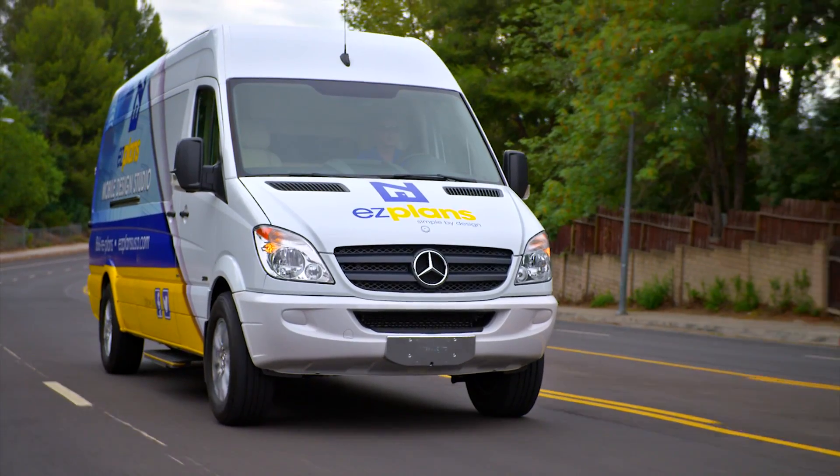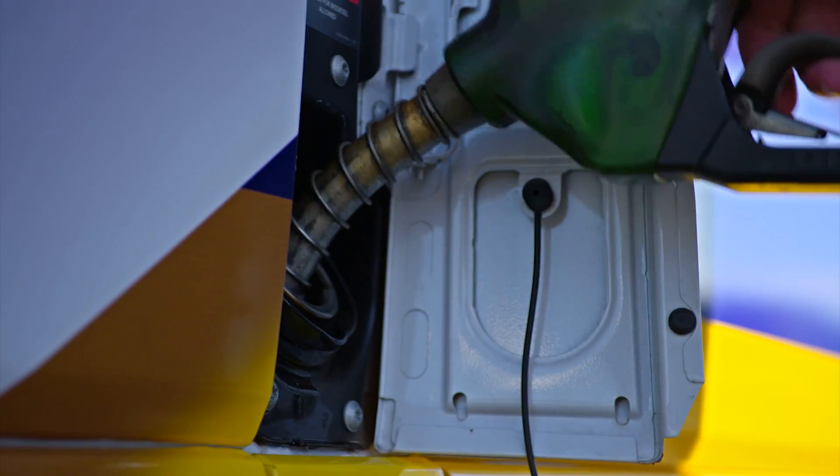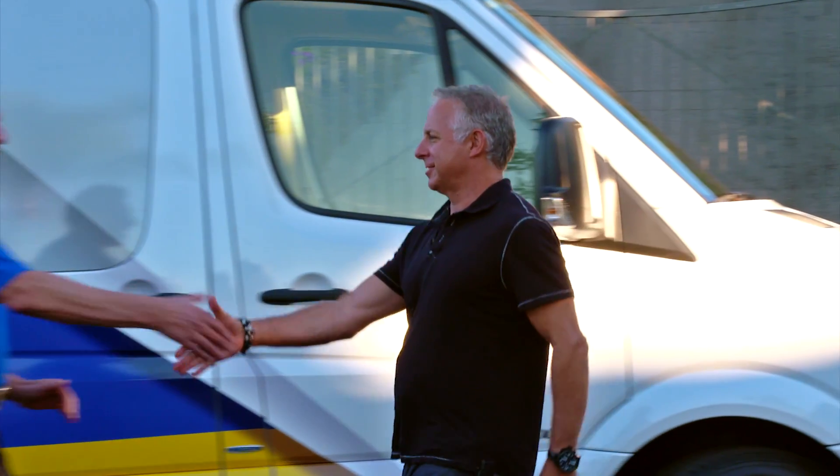This vehicle is smooth. It's responsive. I love it. It's got great fuel efficiency. And of course, you see more clients in a day.